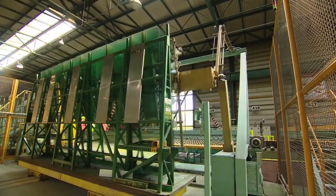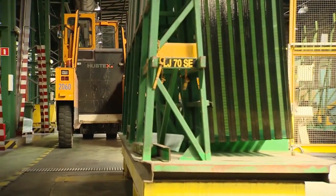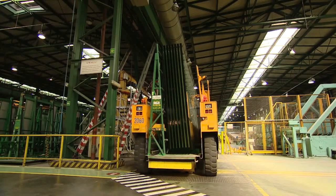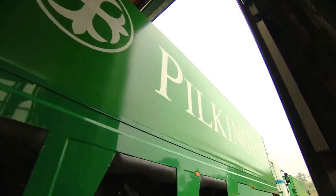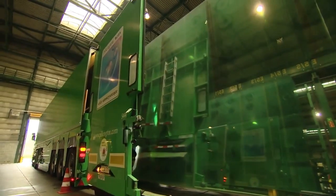Large sheets of glass called jumbos are cut, lifted, and placed in stands ready for shipment. The stand of glass is moved from the production line to the shipping zone, where it is loaded into a dedicated vehicle that ensures the fragile glass reaches the customer in perfect shape.